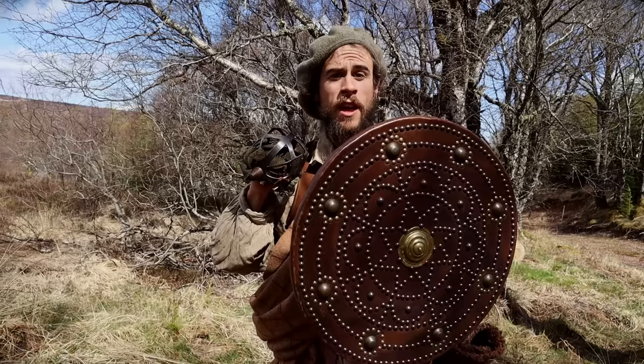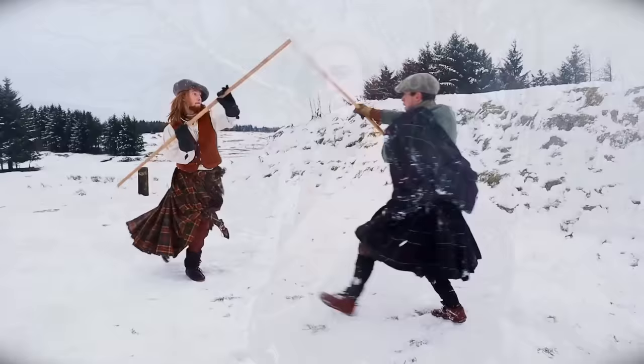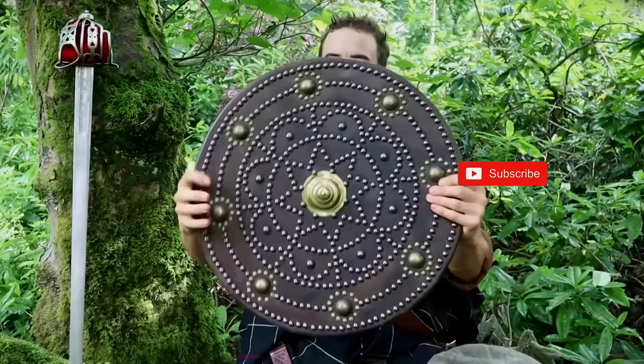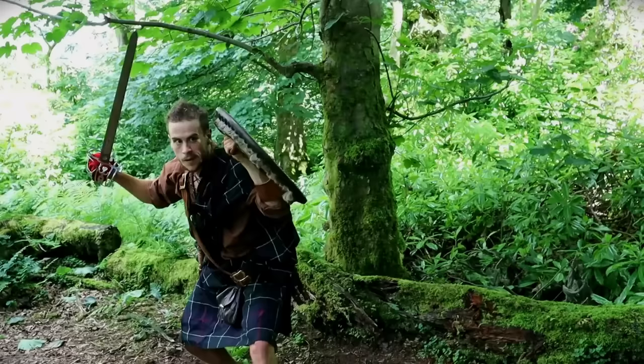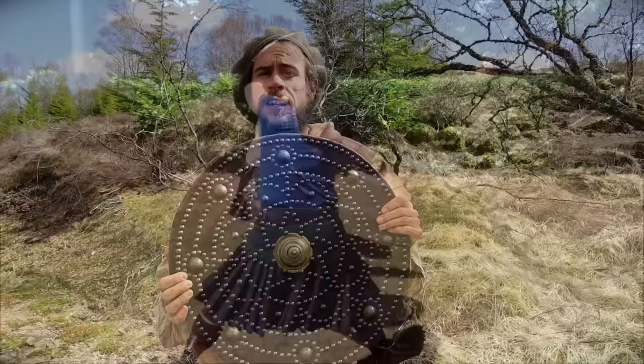Hi folks, Tom from Fandabbydozy, thanks for tuning in. Here with another video for the Highlander series where I'm looking at the Scottish Highlands during the 17th and 18th century, mainly from the context of wilderness survival skills and martial arts. In this video I'm revisiting the iconic Scottish shield known as the Targe, or Tarragage in Gaelic.